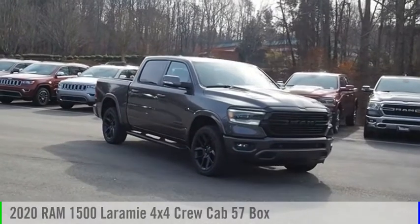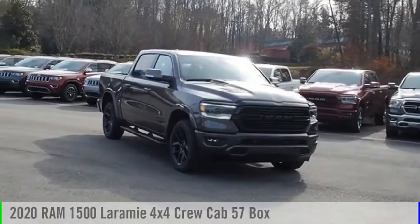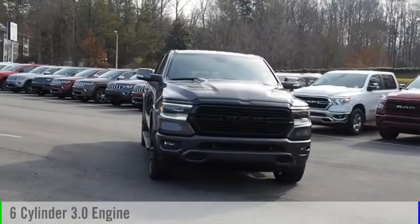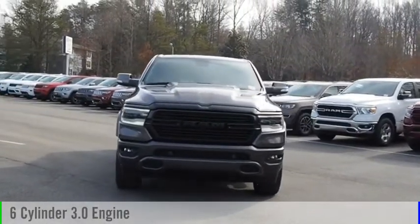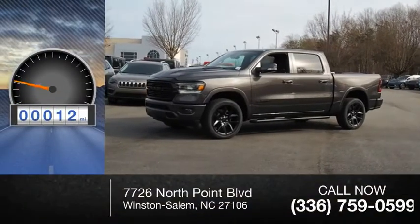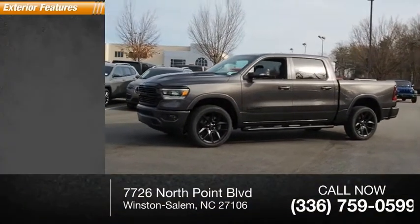You are going to love the 2020 RAM 1500. This vehicle is powered by a four-wheel drive six-cylinder 3.0 liter engine and comes with an automatic transmission. This vehicle has less than 100 miles. Here are some of this vehicle's great options.